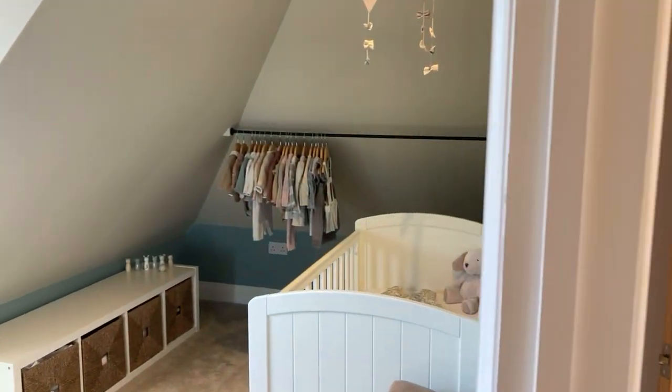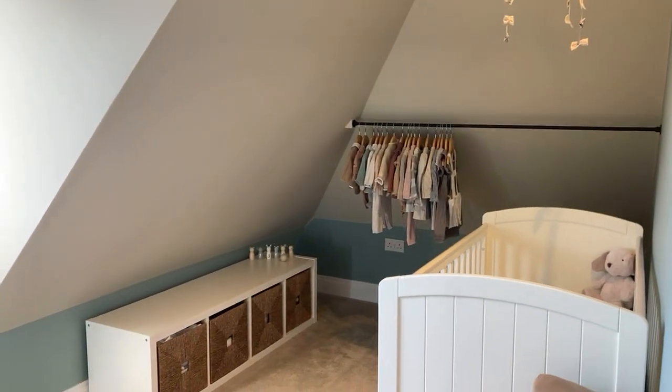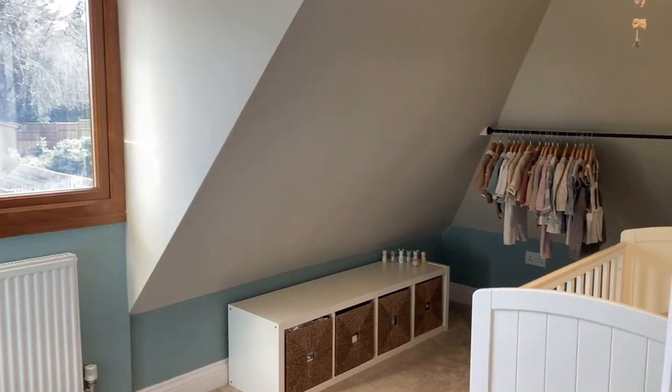Through to the smallest bedroom, currently being used as a nursery, but it's a single room — still a really good size single.